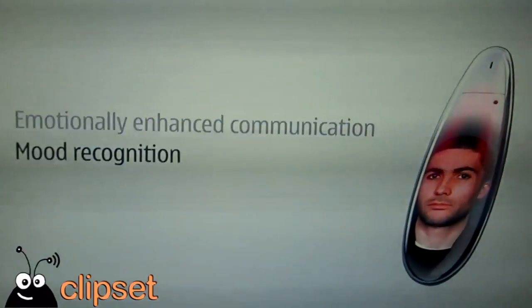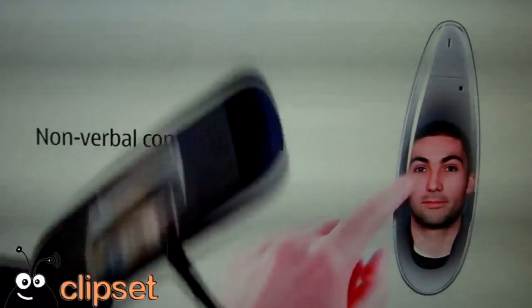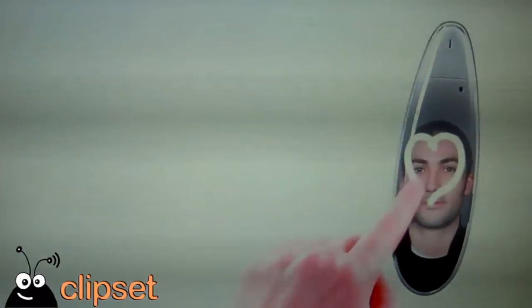So, what we have in here is a Nokia Kinetic device. The Nokia Kinetic device shows you how intuitive and natural it is.